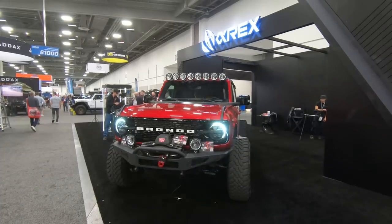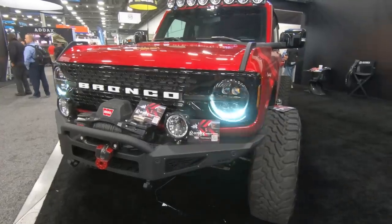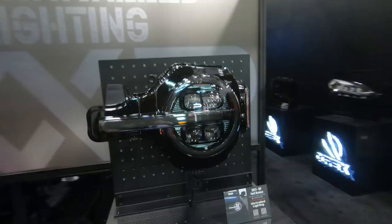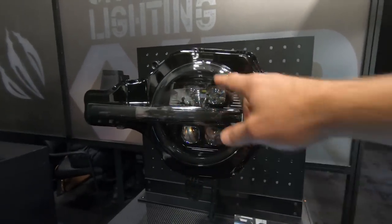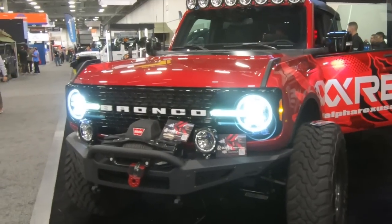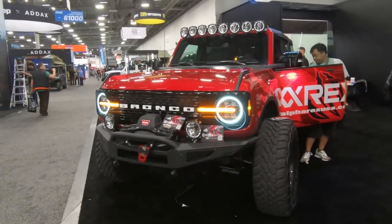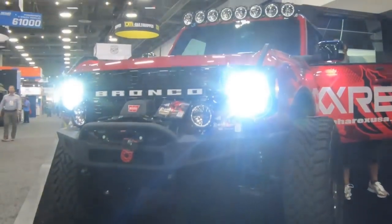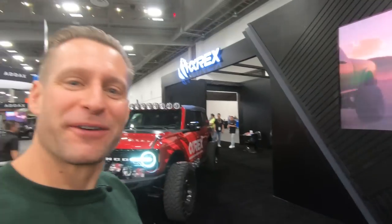Another cool thing with these lights is that they are switchbacks. That bright white daytime running light that you see sequencing now also changes to amber. This is your sequential turn signals with the Bronco lighting. Love the quad projectors — I think they look awesome on the truck. So if you missed out on signature lighting, or even if you grabbed signature lighting with your Bronco and just want to kick things up a notch, definitely check out the stuff from the guys over at Alpharex.